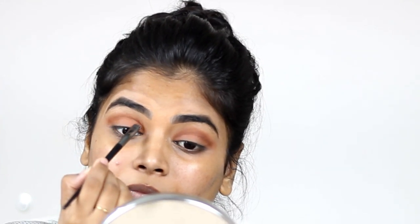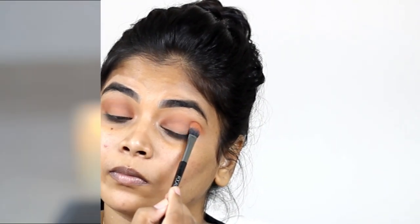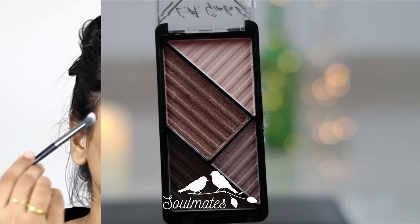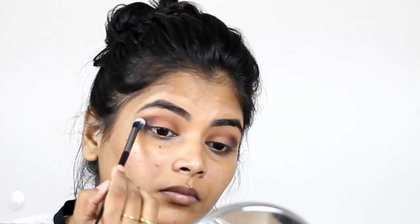Then I'm taking the same light shade from the palette and applying it all over my lid and blending it. Now I'm taking the dark brown shade from the LA Girl eyeshadow quad and applying that on my outer corner — I always love to use darker colors on the outer corner so that it will look good, and that is what I'm doing in this look as well.